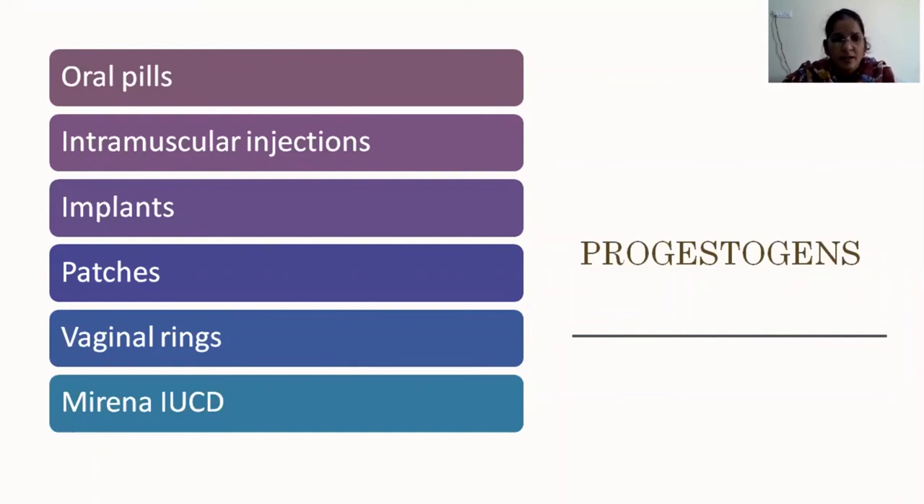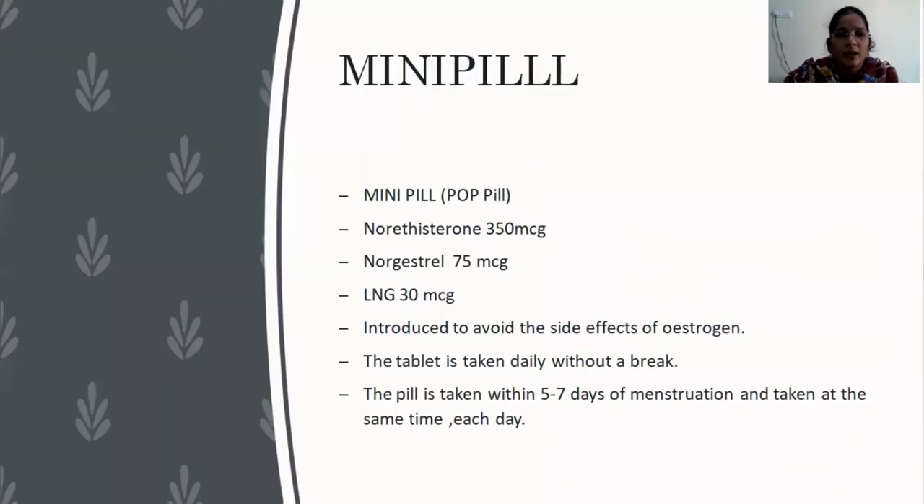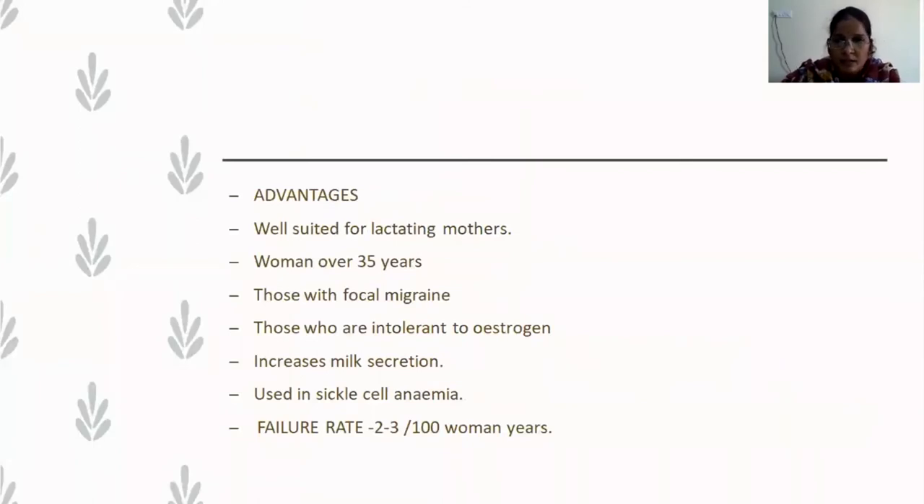To counteract estrogenic side effects, progesterone-only pills are used. They come in various forms: oral pills (mini-pill or POP), intramuscular injections, implants, patches, vaginal rings, and the Mirena IUD. The mini-pill commonly used for lactating women contains norethisterone, norgestrel, or levonorgestrel. Before prescribing the mini-pill, the woman must be counseled to take the pill regularly, three hours prior to the sexual act, because it takes at least three hours to form a cervical mucus plug. The tablet must be taken daily without a break, started within five to seven days of menstruation, at the same time each day.